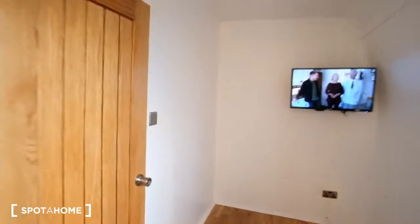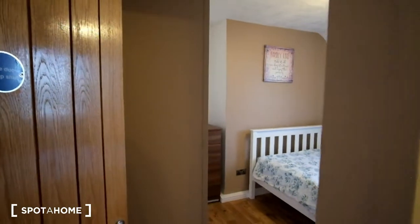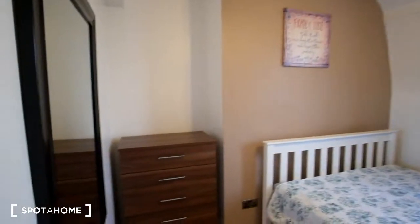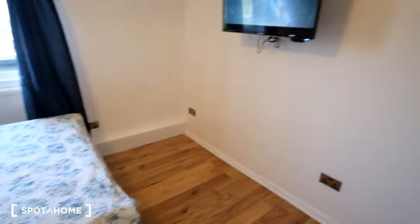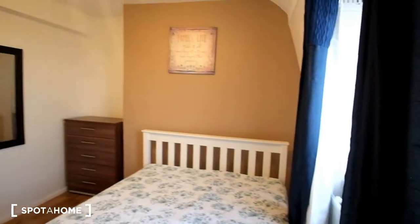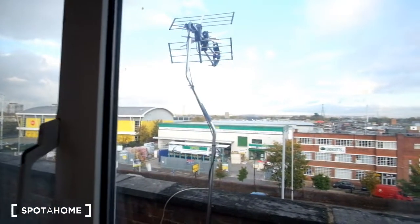Finally we've got bedroom six. It appears to be quite noisy with the TV on, so apologies for that. We have a bed and a chest of drawers here to the left. We've got the TV, and then here outside will be this view.